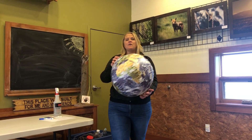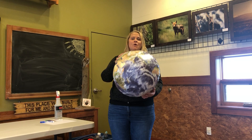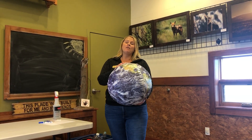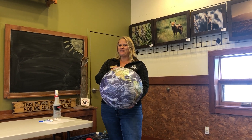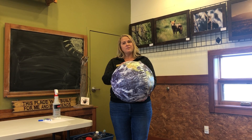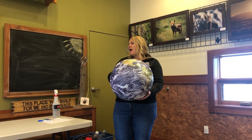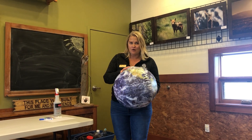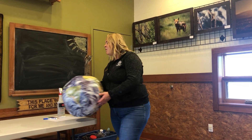Now, the earth is roughly 75% water, so most of what we have on our planet is actually water. But can we use all of that water? That's the trick question. Write down whether you think it's yes or no, and then we're going to look at how much water we can really use here on our planet.